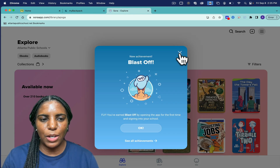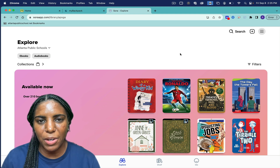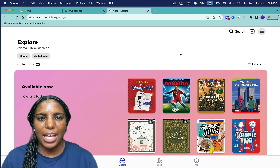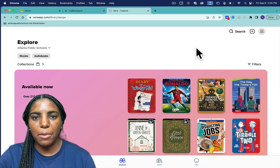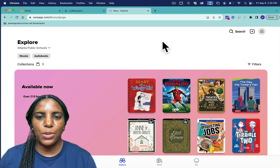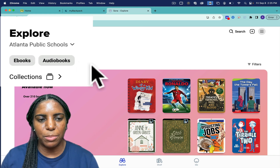Once you have logged into My Backpack, you will gain access to Sora. All students and staff members in Atlanta Public Schools have access to Sora. This is a digital ebook platform that allows access to hundreds of ebooks, including both ebooks and audiobooks.